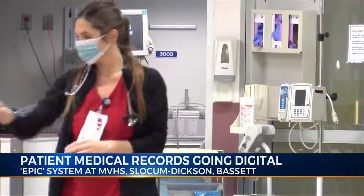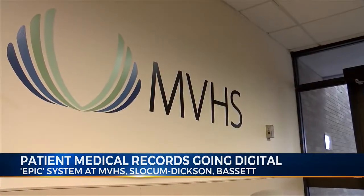MyChart is also available on regular internet browsers. In Utica, Ben Dennis, Eyewitness.